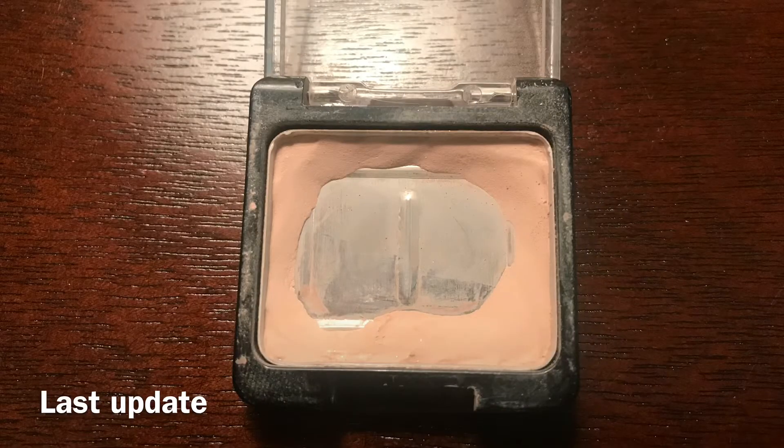The first product I have here is Wet n Wild's Brulee, and I believe I have some pictures, so if I do, I'm going to insert them. So this is where I was last update, and this is where I am right now. This is completely done. I am really excited about this. I did take this on vacation and I was able to finish it there. So now I can work on my other shadows and my big palettes.